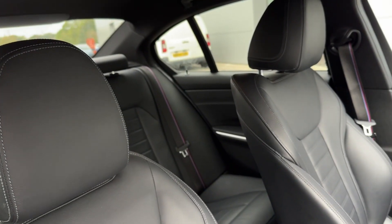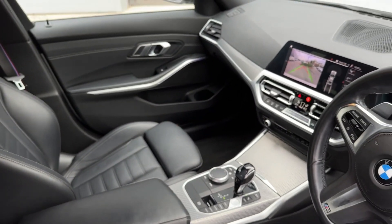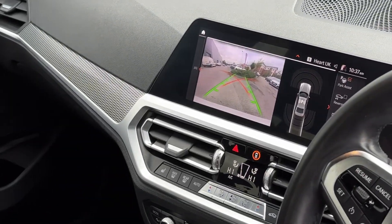Up front in the driver's area, the driver's seat and front passenger seat all come finished in a leather upholstery. There's plenty of leg space for both the front passenger and the driver.